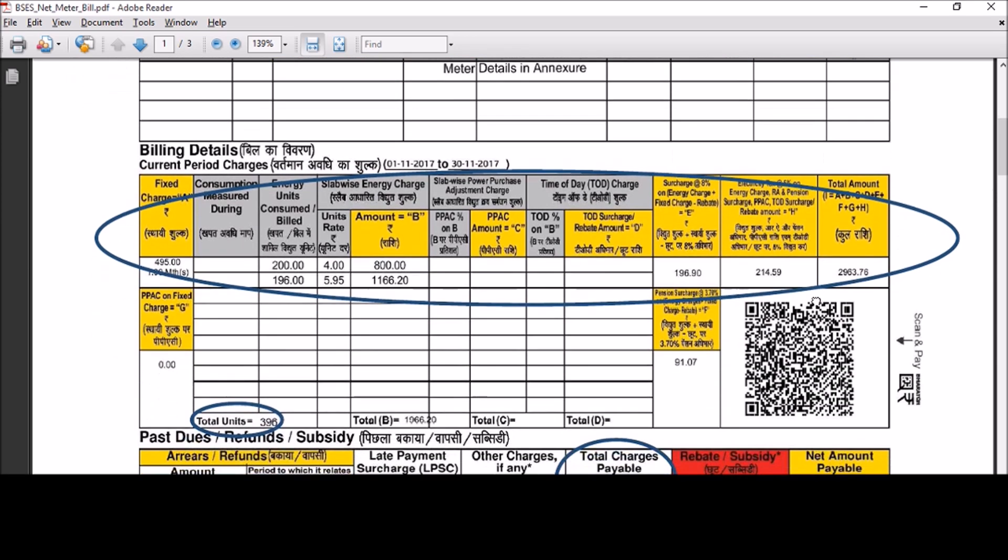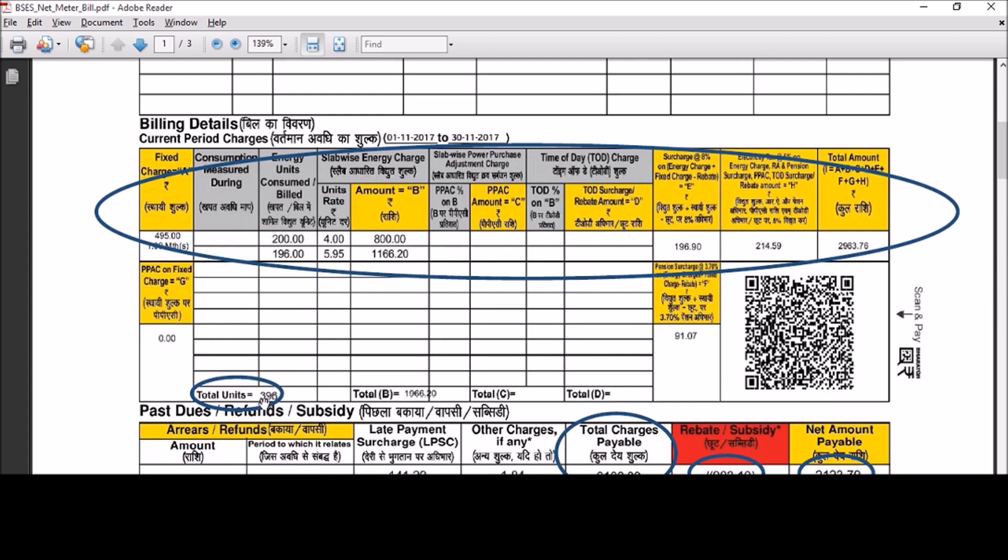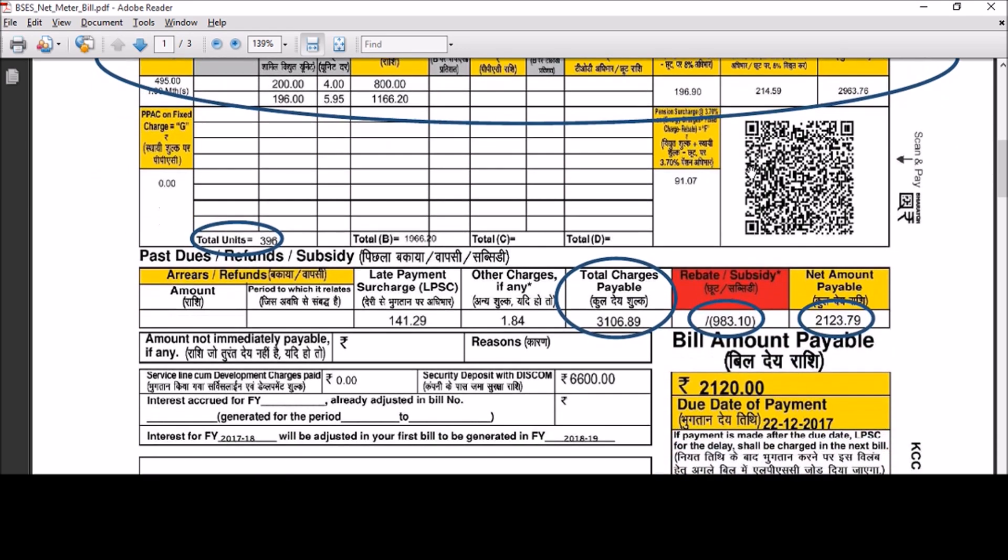The total units billed here are 396. The bill amount includes fixed charges and slab-wise energy charges, which are calculated as per the slab of units consumed. The slab rates are given at the back of this page. Finally, here we also have taxes levied. After adding late payment charges and other fines, we get a total chargeable amount that is stated here.